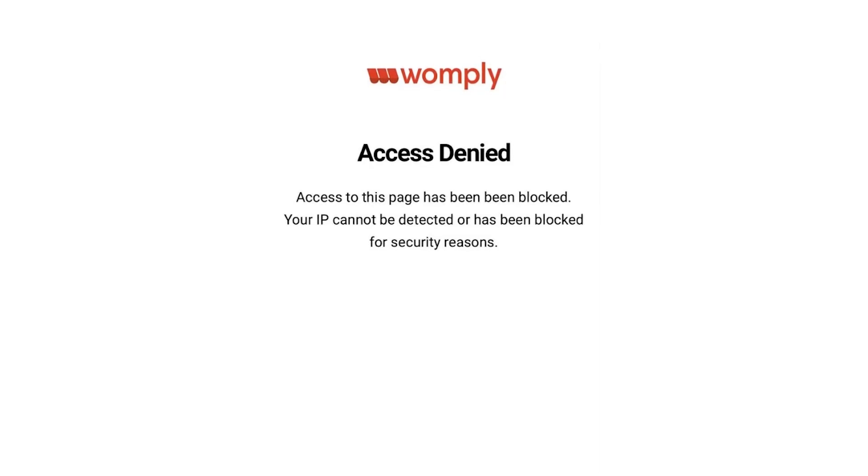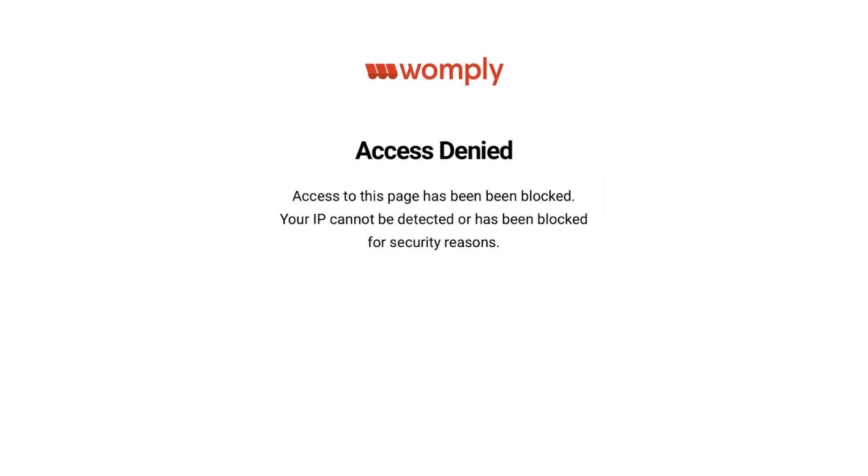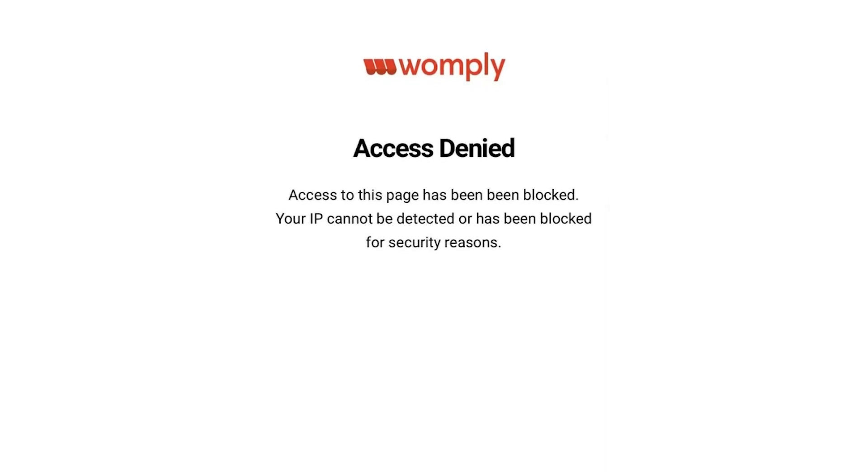Hey guys! Welcome to my YouTube channel! Let's talk about Womply and about the new security systems that denied access to the Womply website because of IP address.